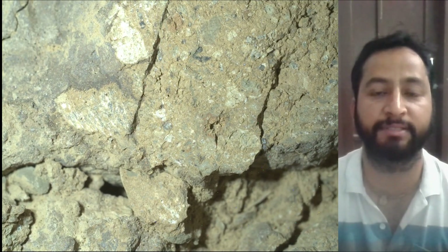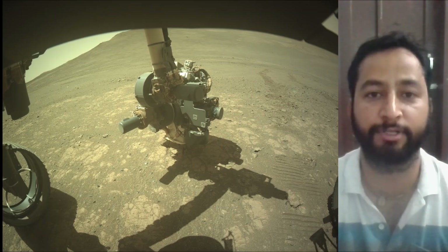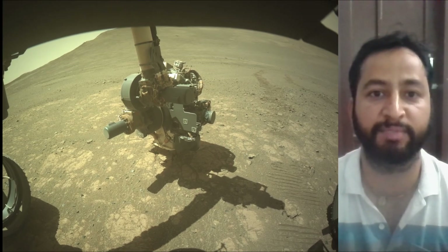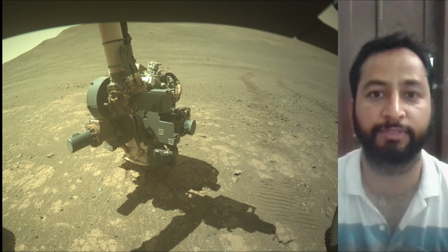The Mars 2020 Perseverance mission is part of NASA's Moon-to-Mars Exploration Approach, which includes Artemis missions to the Moon that will help prepare for human exploration of the red planet.